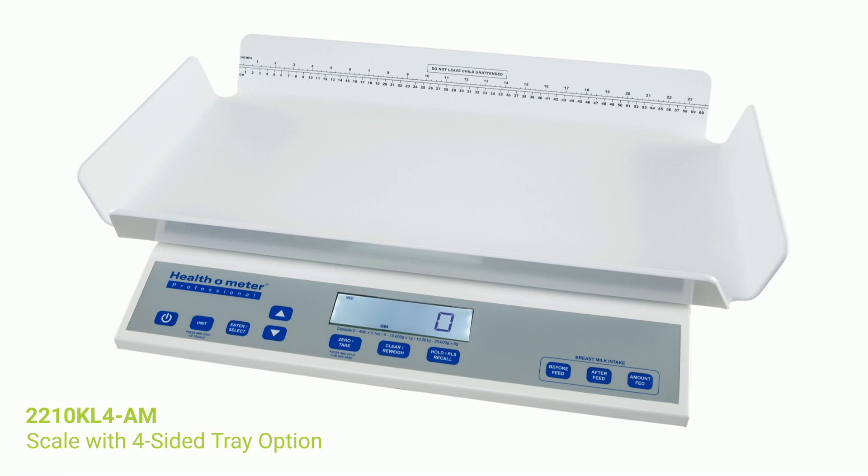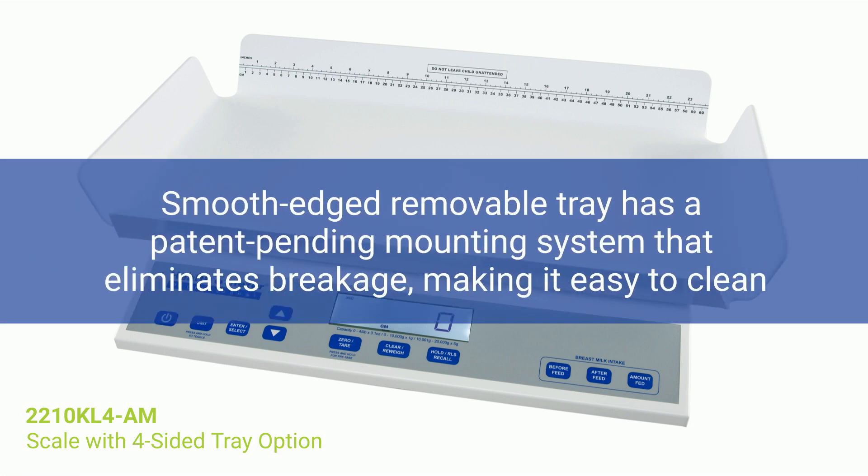The 2210 KL-AM has a four-sided tray option called the 2210 KL-4AM. The smooth-edged removable tray has a patent-pending mounting system that eliminates breakage, making it easy to clean.